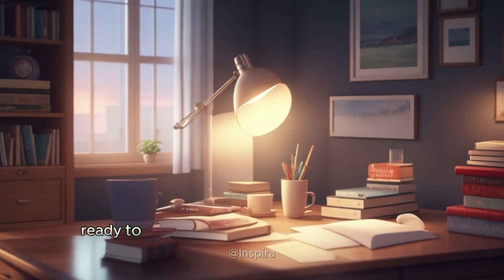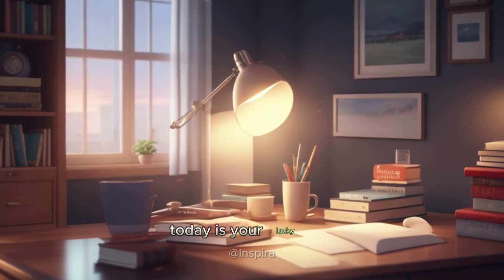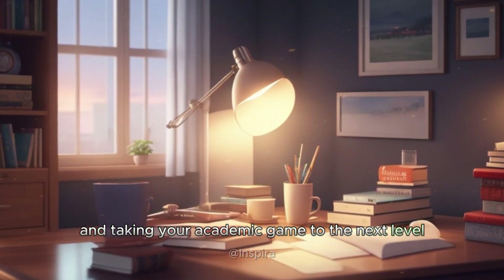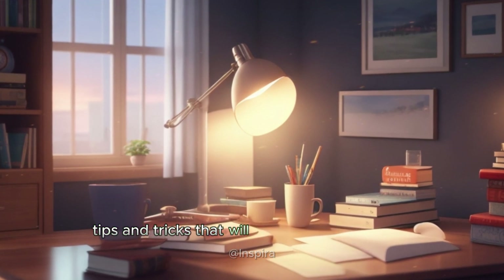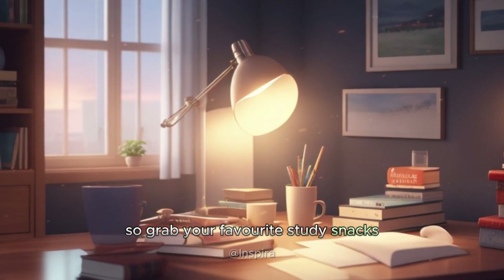Hey there fellow learner, ready to explore the world of unstoppable focus and supercharge your studies like a champion? Today is your lucky day as we're about to unlock the secrets to staying focused and taking your academic game to the next level. I'm here to share some simple yet effective tips and tricks that will help you stay on track and make the most out of your study sessions. So grab your favorite study snacks and let's dive in.